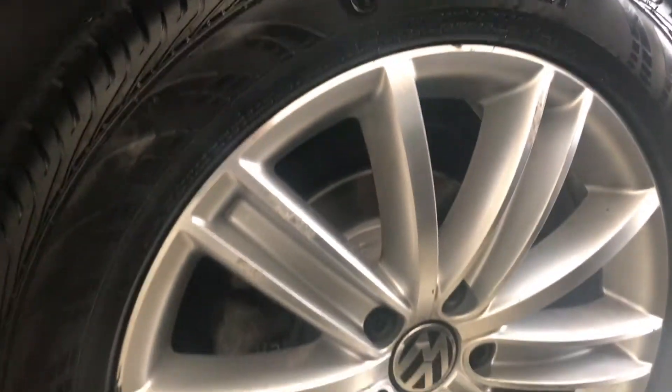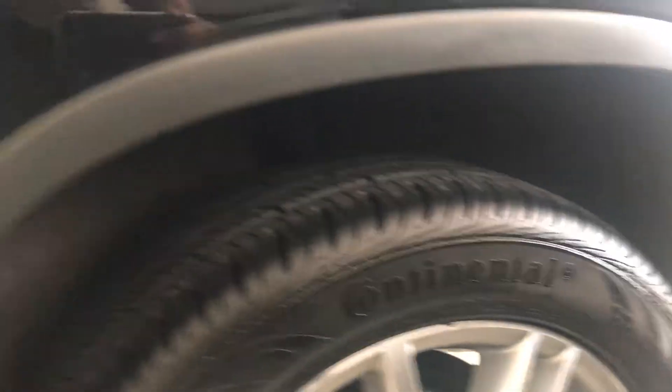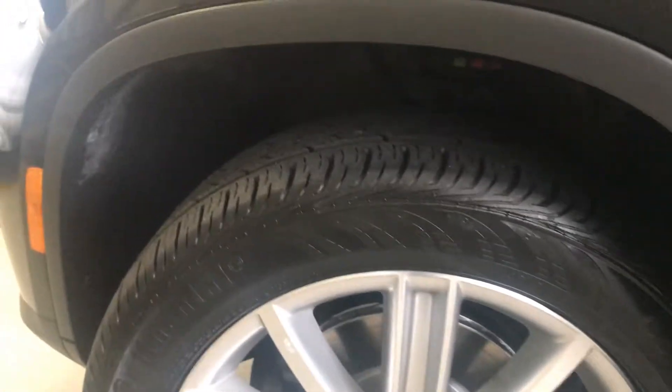Condition of the driver's side — still a couple of scuffs but way better than the passenger side. Same thing for the front one as well. They just rotated the rotors and the brake pads, so that's good. And the tire tread as you can see also looks good.